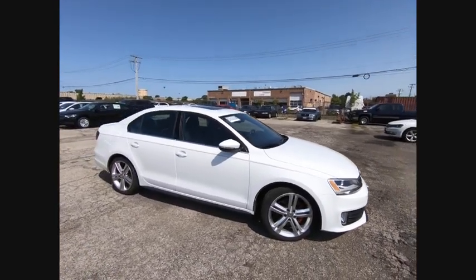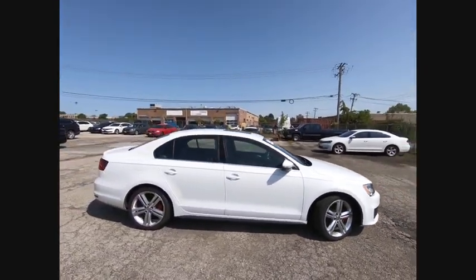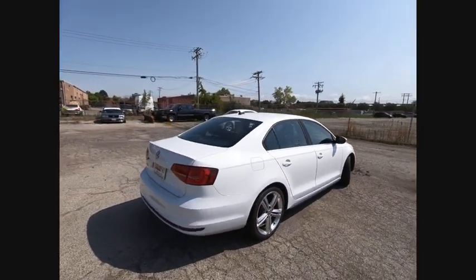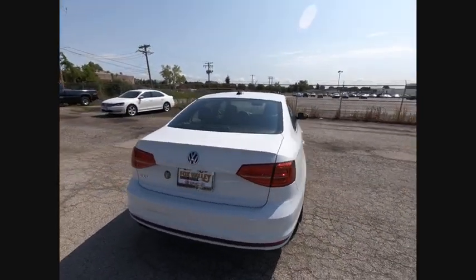The 2015 Jetta. The Jetta is a premium car that is family-friendly with a great price. Agile and confident handling. Volkswagen Jetta, and is priced below $20,000.